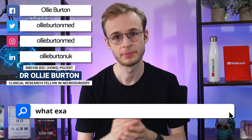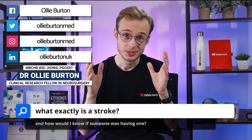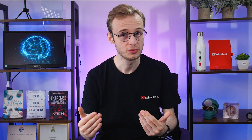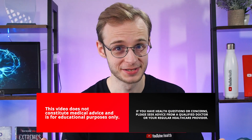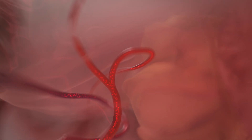A stroke describes what happens when part of the blood supply to the brain gets suddenly cut off. The brain consumes a lot of oxygen — despite making up only about 2% of our total body mass, it uses up about 20% of our body's total oxygen supply. When that blood supply is cut off, so is the oxygen along with it, which means that the cells and tissues of our brain can no longer perform their normal functions.